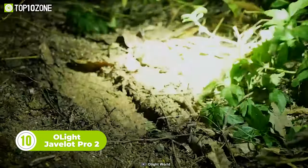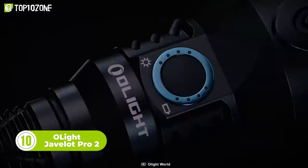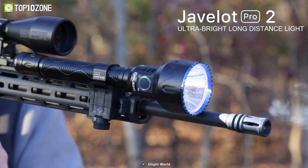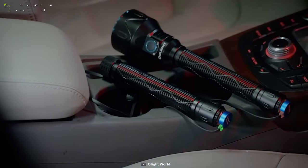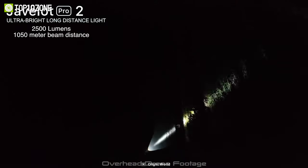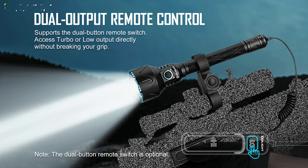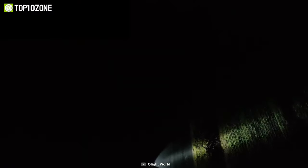When a nighttime emergency calls you, you need something by your side to see far ahead. That's where the Olight Javelot Pro 2 comes into play. This ultra-bright long throw light can be used handheld or as a WML. This flashlight features a high-performance LED that provides an output of up to 2,500 lumens and has a beam distance of 1,050 meters.